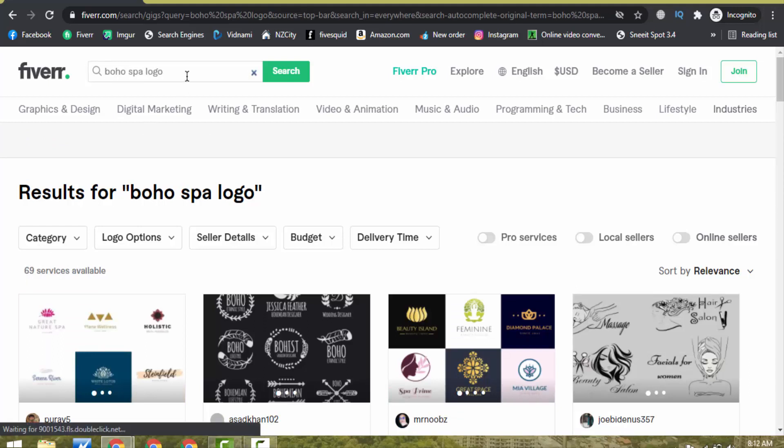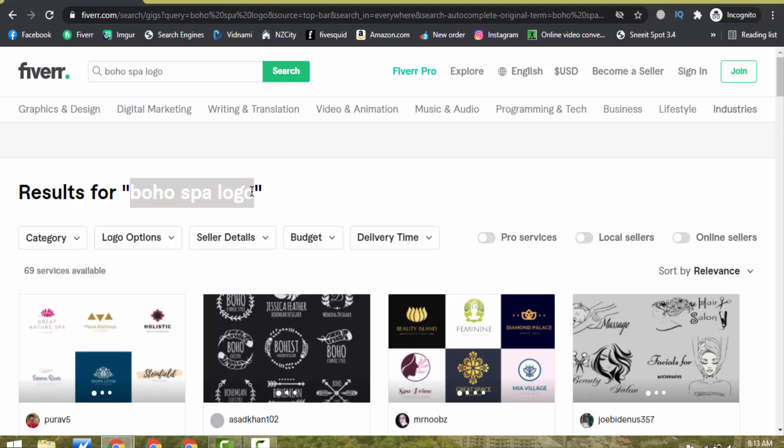So you can see: on 'logo design' we had 142,000 services, but with 'Boho Spa logo' there are only 69 services available. If you make a gig with this keyword, you can rank your gig at the first page of Fiverr in just 3 days — that's my guarantee. Keyword research is the best part; you will have to invest your time here to find the best keyword from Fiverr.